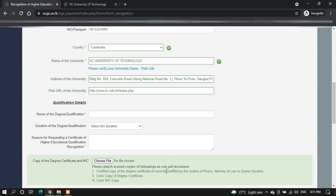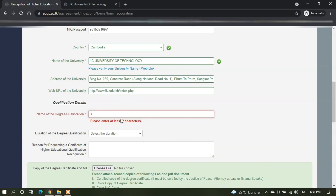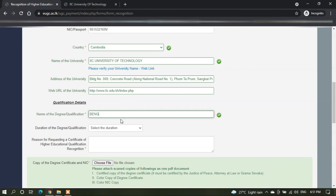Move on to qualification details. Here you can enter the name of the degree qualification. In this case, it's going to be Bachelor in Software Engineering, but this will vary according to your qualification. This could be BCOM, BBA, BSC, DBA, or even PhD.